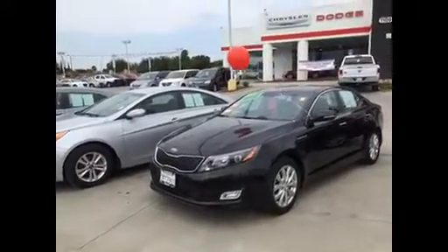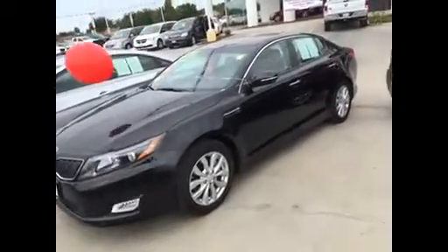The tires are fantastic. It's got the great-looking wheels, sharp-looking car. Interior's very, very clean on this one. It's got full warranty on it.